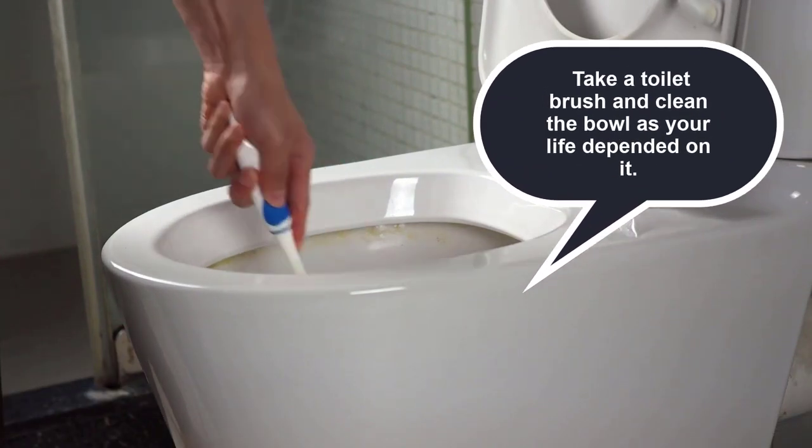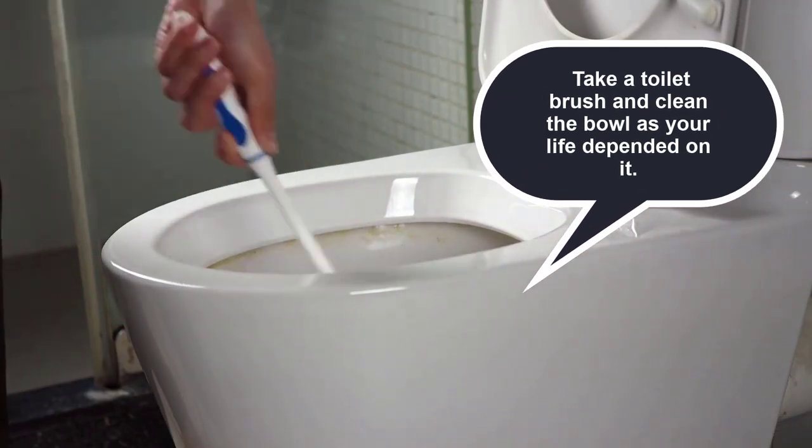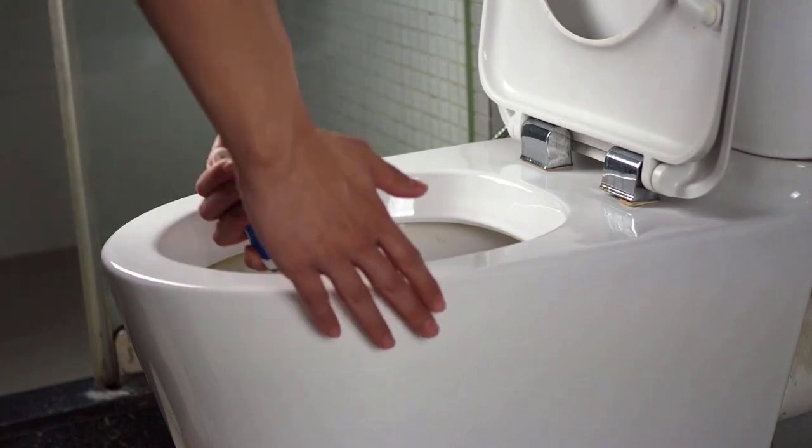Third, take a toilet brush and clean the bowl as if your life depended on it. Repeat these steps several times.